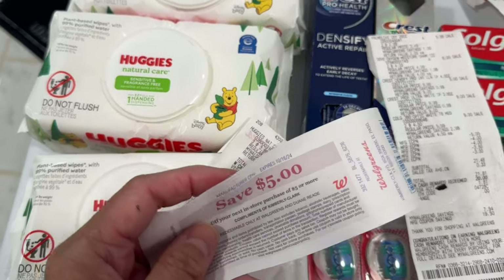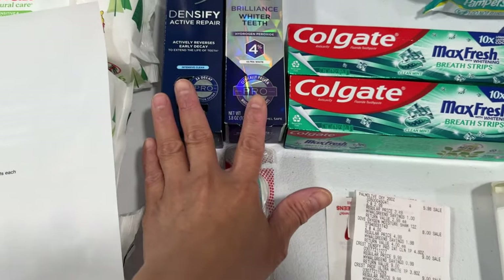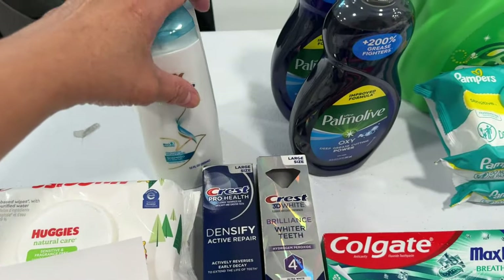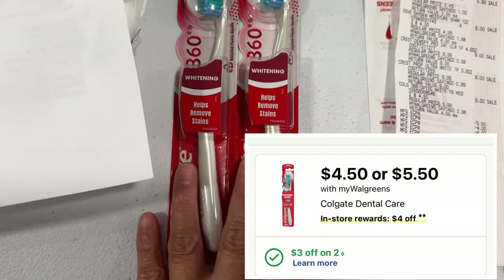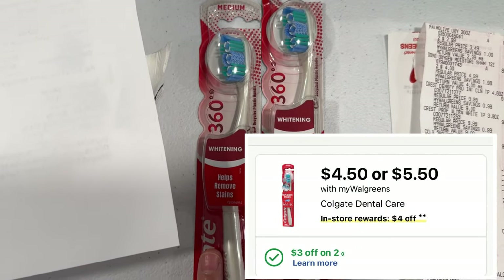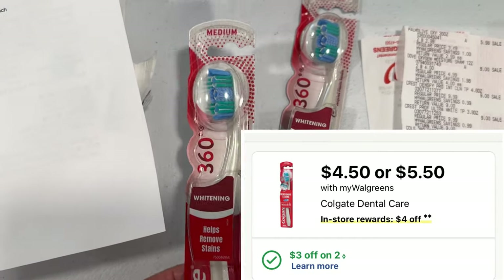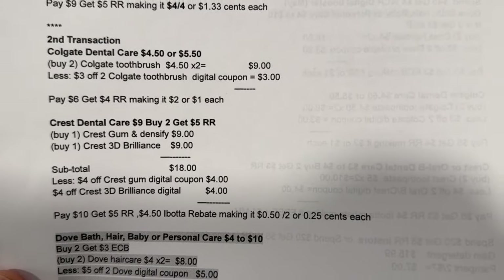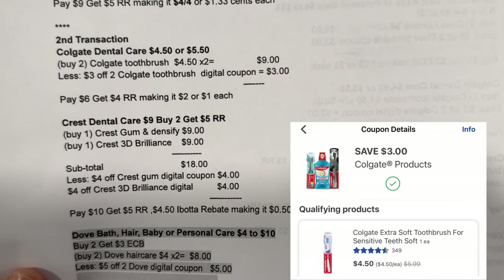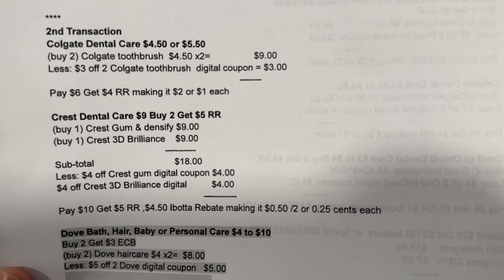In my second transaction I did the deal of Colgate toothbrush, the Crest Densify and Brilliance, Dove hair care, and also Palmolive. The Colgate toothpaste and toothbrush is priced at $4.50 — buy two and you get a four dollar register reward. My note for the Colgate: two for nine dollars, less the three dollar digital coupon for two Colgate toothbrushes. I paid six, got my four dollar register reward, making it two dollars, or a dollar each.